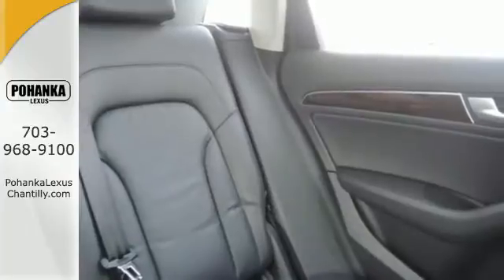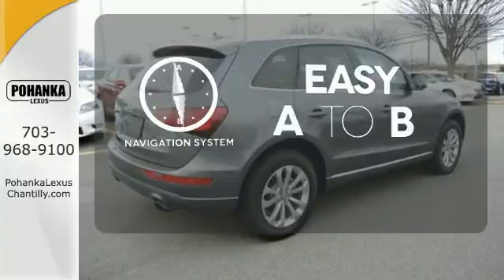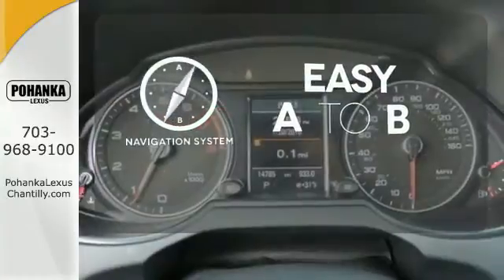It also features heated mirrors, rain sensing wipers, and a garage door transmitter. Feel confident getting from point A to point B with the navigation system.